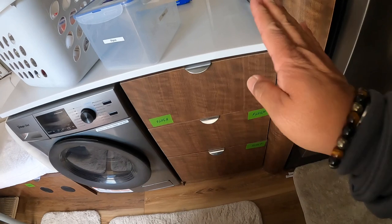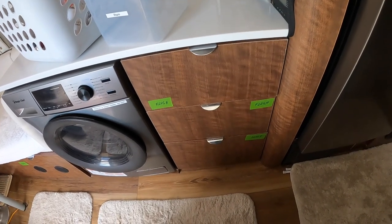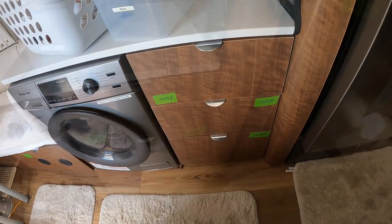That's what's in these three cabinets here. Thank you for watching. Bye.